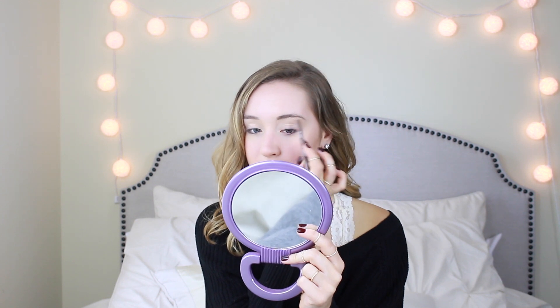Now I'm doing my eyebrows. I'm using the Maybelline Master Shape Brow Pencil — I'm not a huge fan of it, but my Anastasia one ran out so I'm using this in the meantime. If you want to see a video on how I do my eyebrows, the products I use, and how I maintain them, let me know — I get a lot of questions about them. I'm also using the L'Oreal Brow Stylist Plumper to set my eyebrows into place.